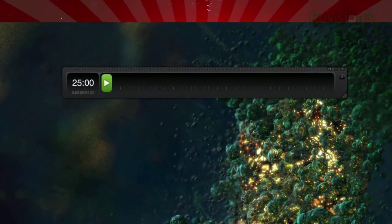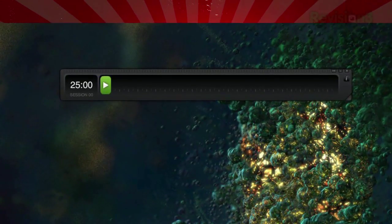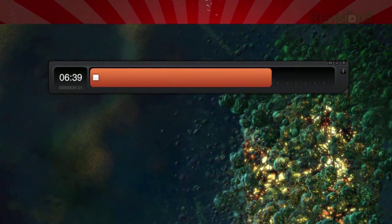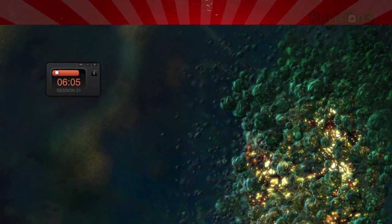By default, your session length is 25 minutes and your break time is 5 minutes. Just hit the green play button when you're ready to start your session and the timer begins counting down. As it counts down, the progress bar gradually changes colors as it gets closer to the end. You can also shrink it to get a less obtrusive counter.